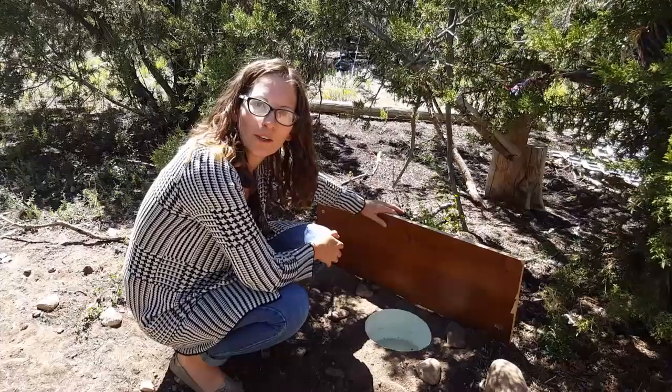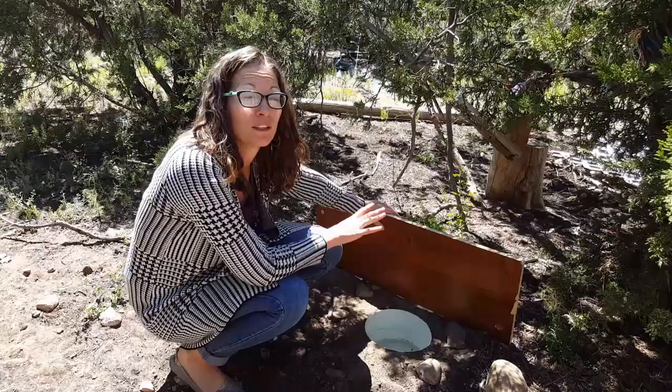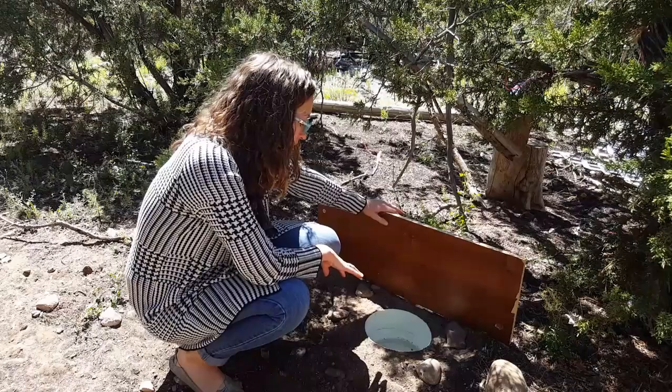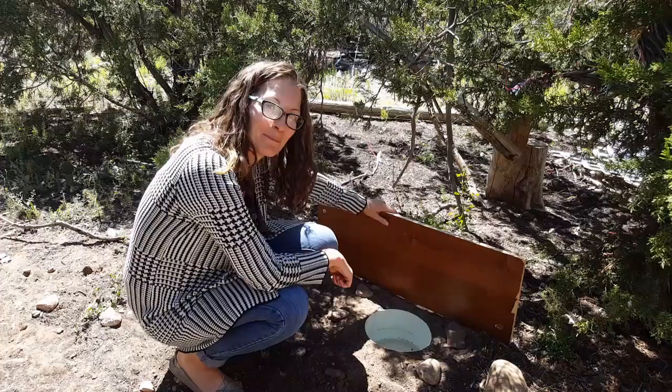If you did catch something, you can study it for an hour and then let it go. You can keep it overnight, but if you decide to keep it for longer you must feed it and make sure it gets water, so it's really important that you know what it eats — if you don't, then you just need to let it go so it can live. This trap could also potentially catch lizards. If you're intrigued and want to try it, give it a go and send me a picture — I'd love to see it!